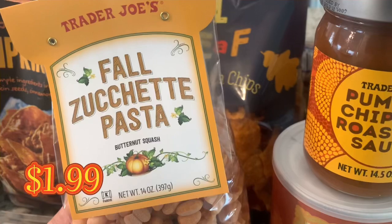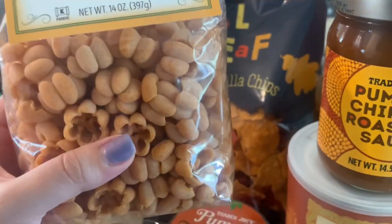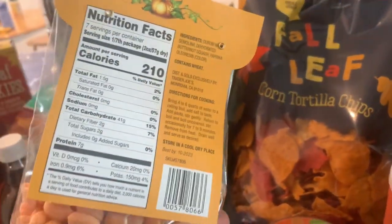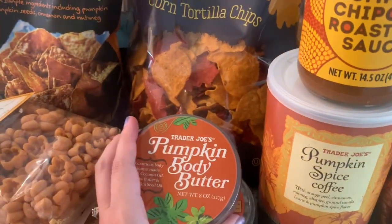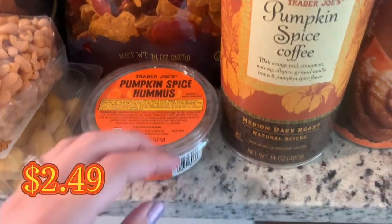Then we have the fall chiocciole pasta with butternut squash — my kids love these. They don't always stay together and sometimes crumble, but the kids don't care and they have really good flavor. I try to get them every fall season. I also picked up the pumpkin body butter — I knew they'd sell out — and the pumpkin spice hummus, which I think is really delicious.